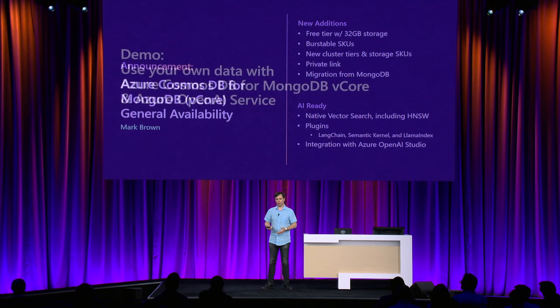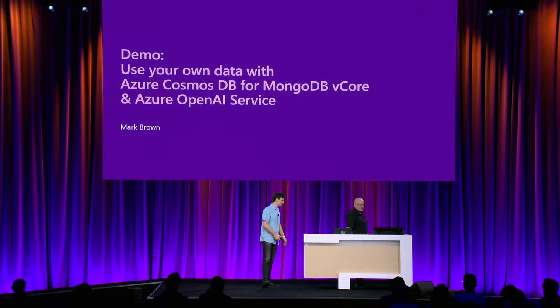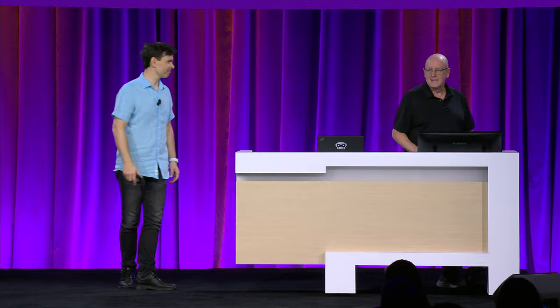I'd like to invite our product leader Mark Brown on stage to demo how to build exciting AI-powered apps with Cosmos DB for MongoDB and Azure OpenAI. In the next five minutes, I'm going to show you how you can create an AI experience using Azure AI Studio with data stored in Azure Cosmos DB for MongoDB vCore — first a simple experience, then how to customize it further to bring your brand closer to your customers. And we'll do it without writing a single line of code.